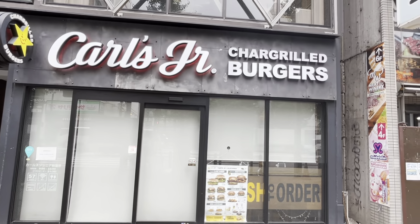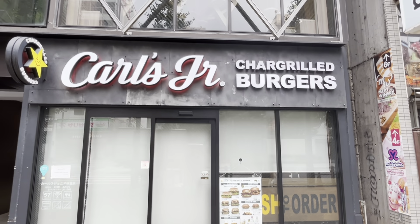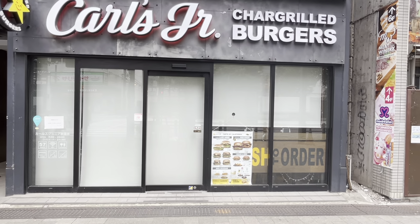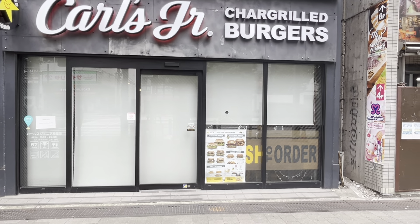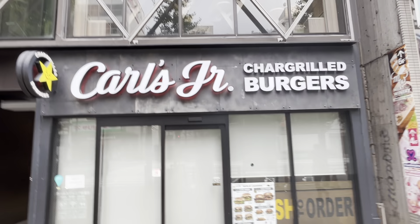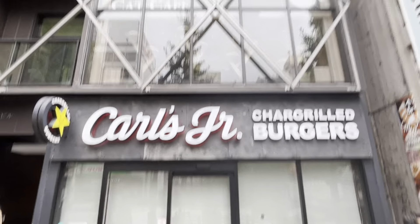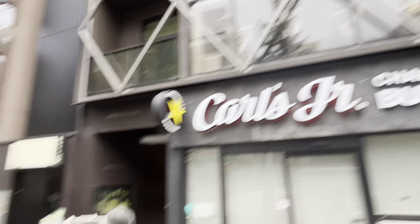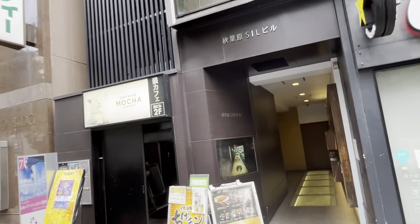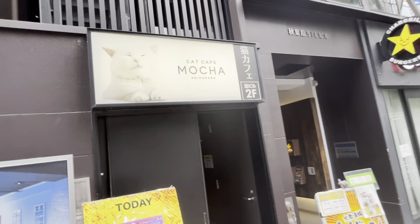In case you miss home, there's a Carl's Jr. here in Japan — specifically this is one of three locations I'm aware of: here in Akihabara, one in Shinbashi a couple of stations away on the Keihin Tohoku Line, and one in Yokosuka. If you've seen the Akiba's Trip anime, they actually come to this location a lot. Just above this place is a cat cafe — if you love cats, here's the place.